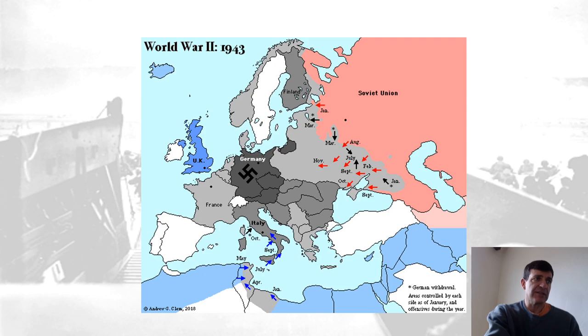Churchill had certain great gifts, but he did not understand tactics. Any time he got involved in the tactical side, he was normally wrong. He had a political gift and could give great focused arguments. By '42 it's clear they weren't ready to attack across the channel, and so Churchill got them to attack in North Africa first, and then Sicily and Italy, which turned into a quagmire.